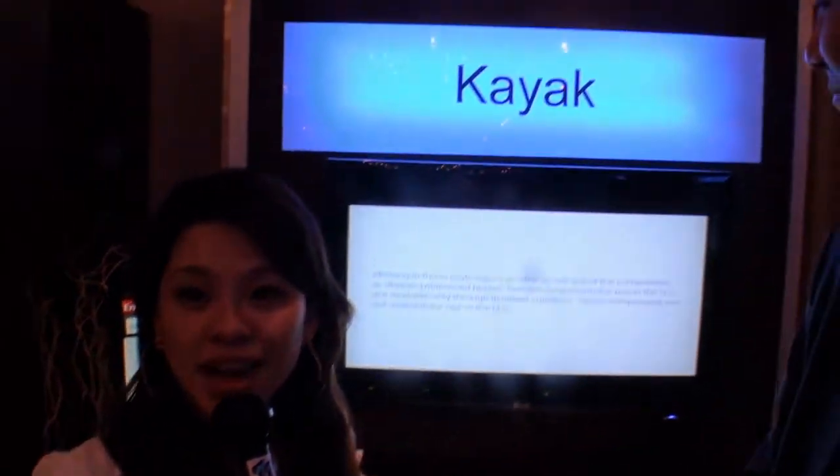Hi, this is Kathy from Tweak Town. I'm here at the Grand Hyatt with Lewis from Qualcomm, who is going to tell us a little bit about the product called the Kayak.